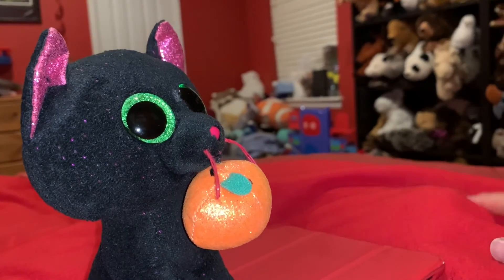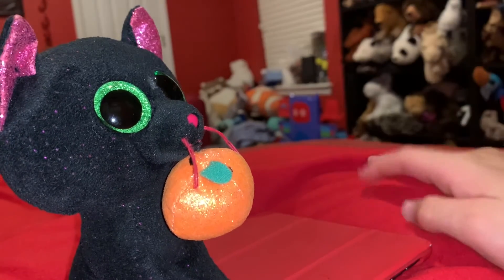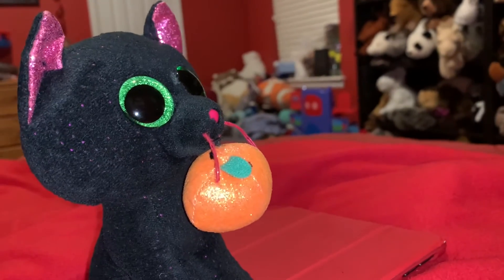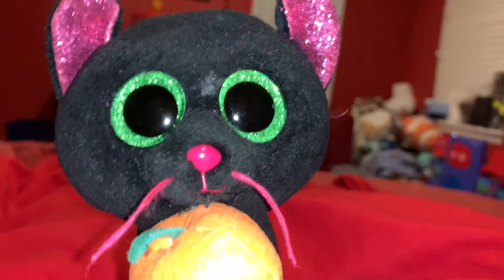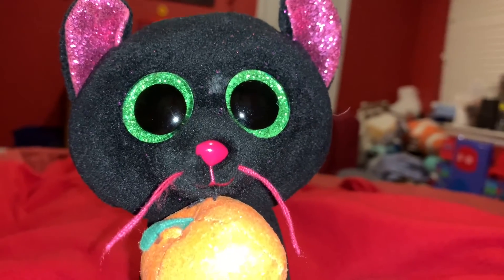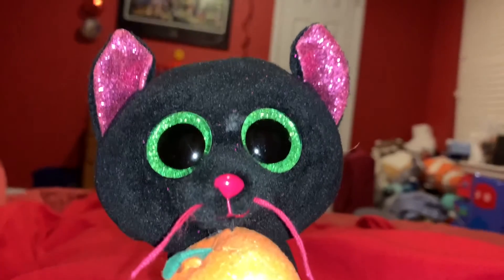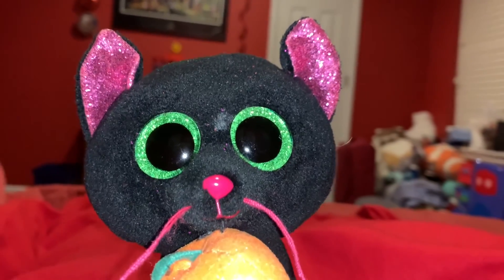If you can train a black cat to carry a pumpkin in its mouth, that's cool. I love how the company Ty puts glitter in the Beanie Boo's eyes — that is neat. And I think they sometimes put glitter in other places too.